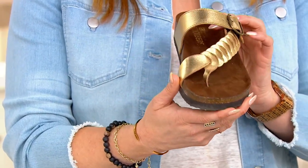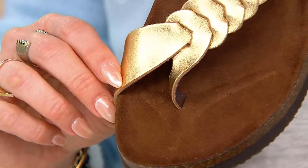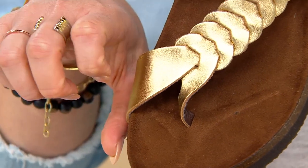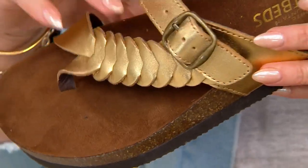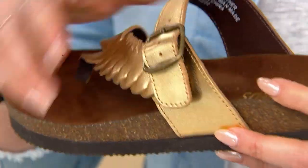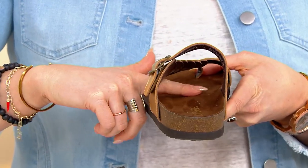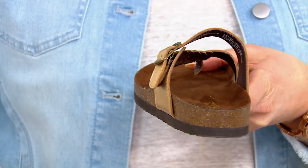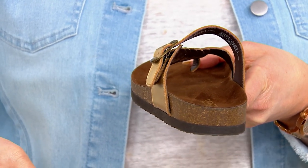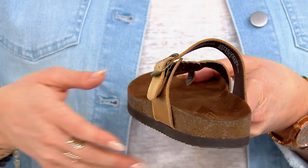On the inside, the footbed itself is not flat — it's contoured, so it's going to hug your toes and your toes won't have to curl and grip with every step. You also have a good amount of arch support, so you aren't flat to the ground and you're not feeling every single rock or crack underfoot. It keeps you secure and comfortable.